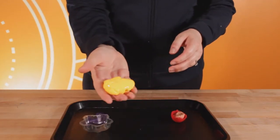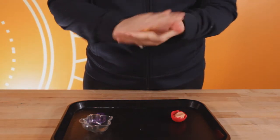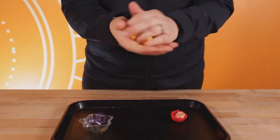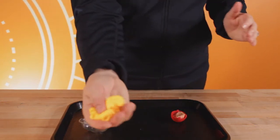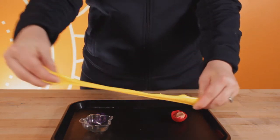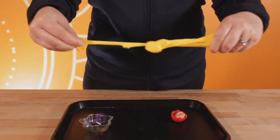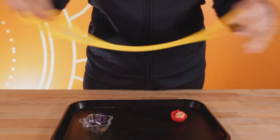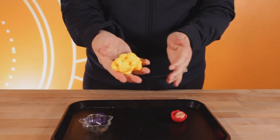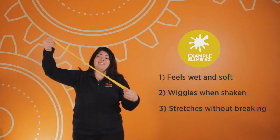Here's a different slime toy. I notice that it feels wet and slimy and softer than the first one. Do you also notice that it wiggles when you hold it? Let's try to stretch it like we did the first one — it stretches really far. Now let's try to pull it apart fast. It doesn't break like the first one. So if we want to make a slime toy like this one, it needs to feel wet and soft, wiggle when shaken, and stretch really far without breaking.